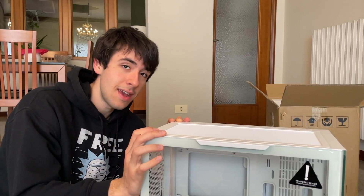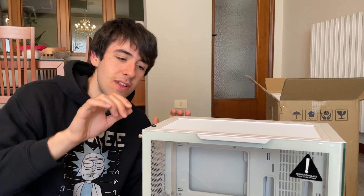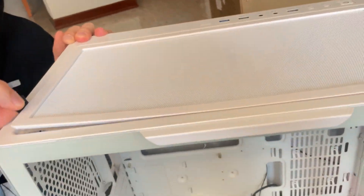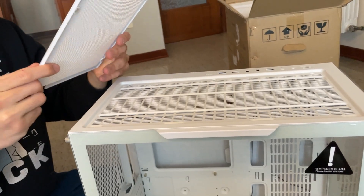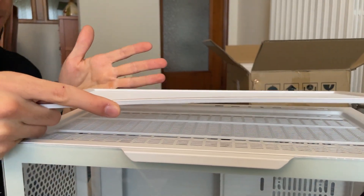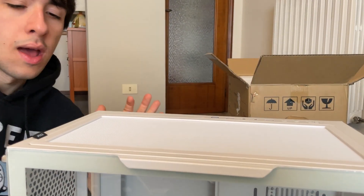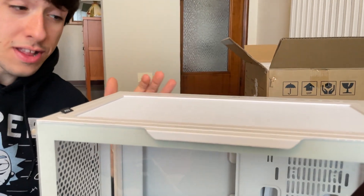This Mars Gaming case has something pretty unique — it has a solid dust filter with plastic borders. As you can see when you pull it off, the plastic border makes it much more durable, because generally dust filters are very easy to damage, hard to remove, and tend to fall off on their own. But look at how magnetic this one is — pretty nice!